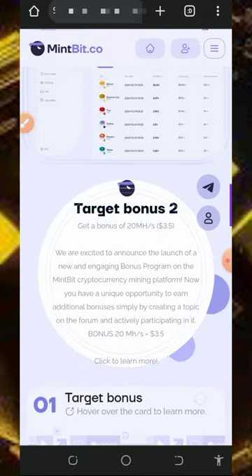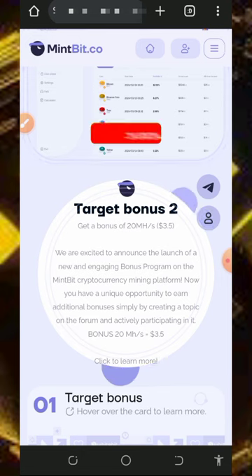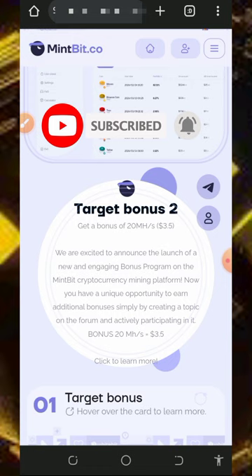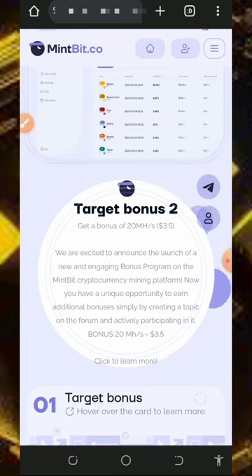Before getting too much into this website, if this is your first time visiting our YouTube channel please consider subscribing and turn on your bell notification to get notified every day we drop a new video. Also don't forget to join our Telegram channel so that whenever we drop a new video you get notified and can jump right in.